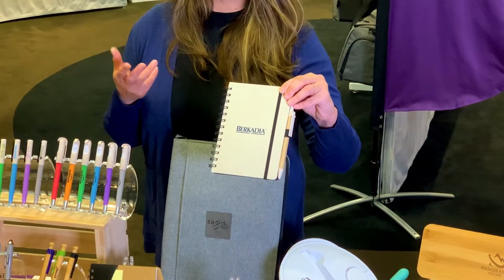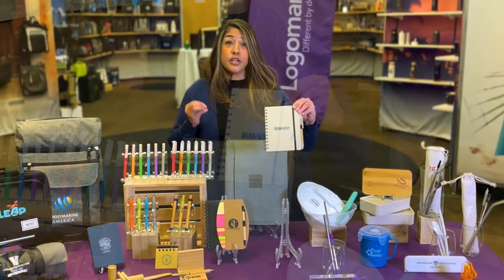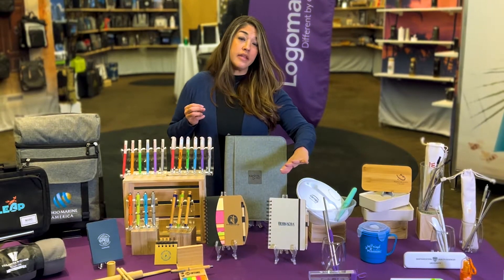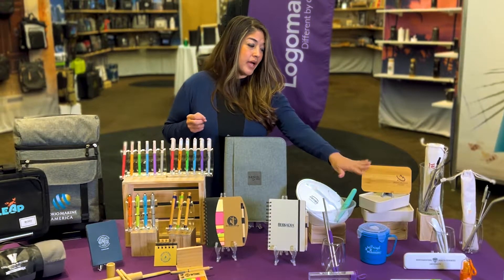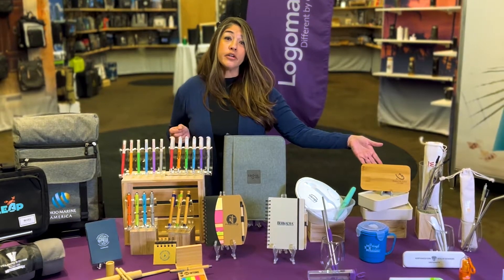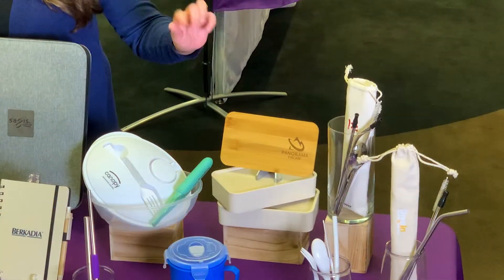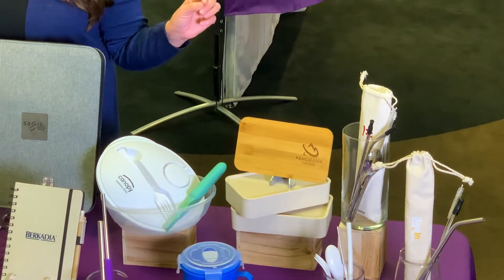This is made out of 50% wheat straw, which means it's going to reduce virgin plastic usage. And not only do we have awesome collections in the notebook and some other items, but we also have mixed materials, which is really trendy. We have this savory box lunch that has wheat straw and bamboo, which is sustainable.